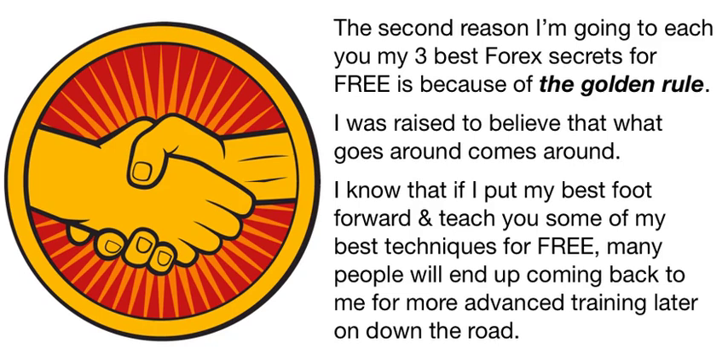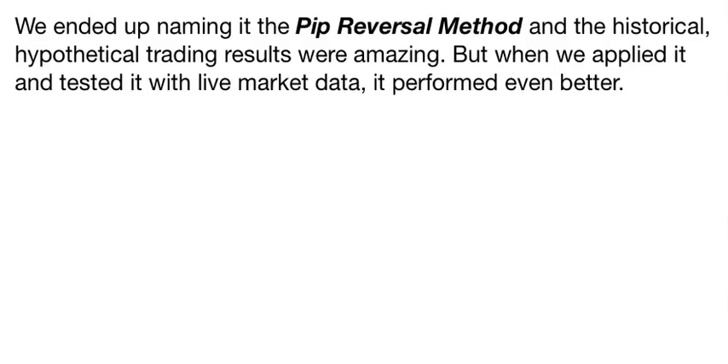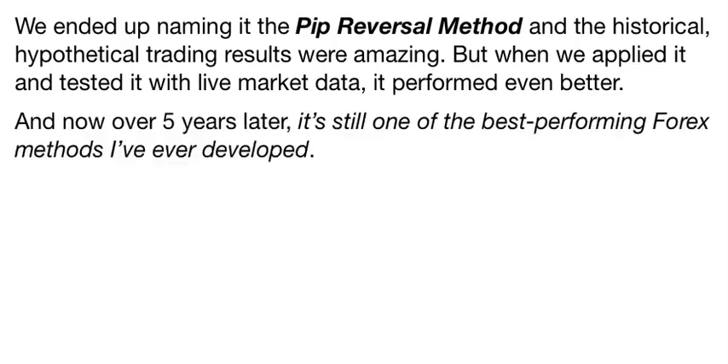Relax and take notes with an open mind. What you're about to learn in these training videos is more valuable than many Forex courses or coaching that you'd have to pay for. So Forex Wealth Catalyst number one is the trading method that I initially discovered in the summer of 2007 at my lake residence in northern Michigan. It's been like a second home to me since I bought it in the mid-1980s, and every time I visit, there's something that really sparks my creativity. This is where some of my best ideas about trading come from. This is a picture of the actual spot where I discovered the trading method you're about to learn. I remember it well — it was one of those aha moments that are hard to forget. I called my son Greg later that day, and my first words to him were: 'You aren't going to believe this.' We ended up naming it the PIP Reversal Method, and the historical hypothetical trading results were amazing. But when we applied it and tested it with live market data, it performed even better.